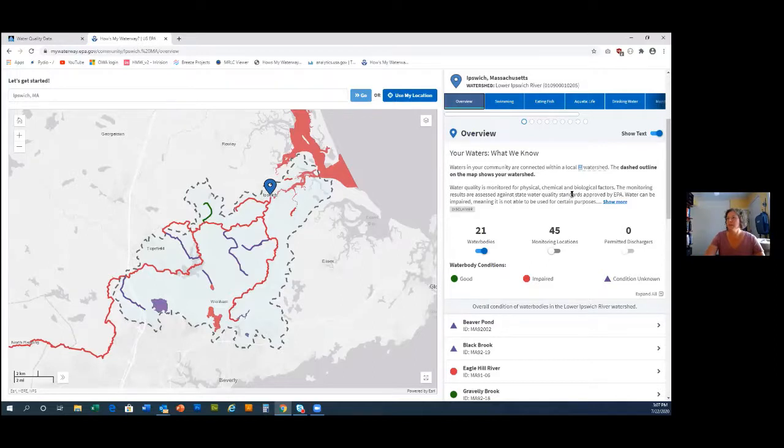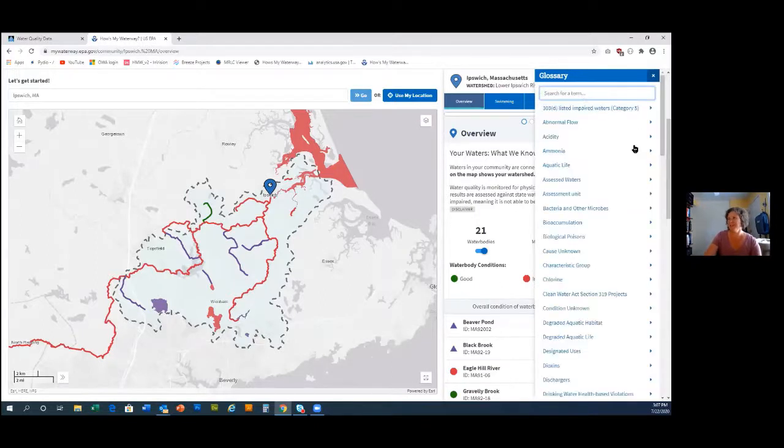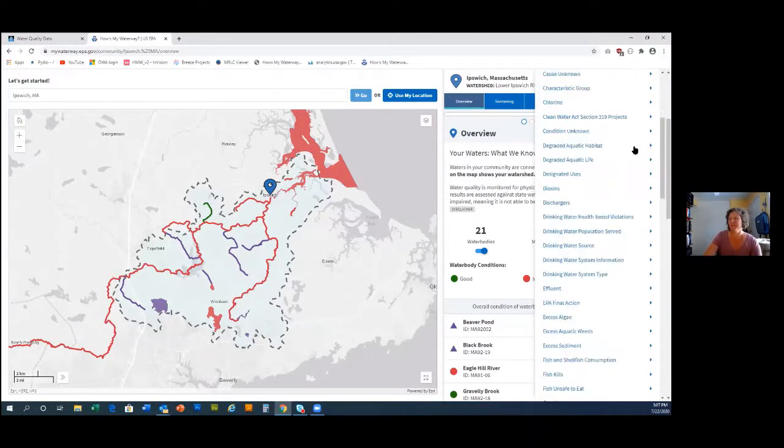We land here and explain what a watershed is, because most of the public did not know. When you click on the word next to it, a glossary comes up with user-friendly terms for the public. We've come up with public-friendly terms for many of these, and we define what a watershed is there. We also have over 90 terms in this glossary throughout the app.